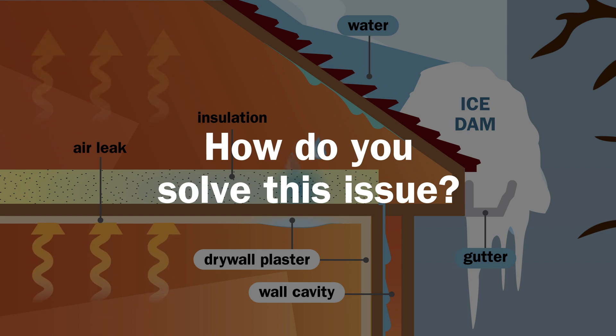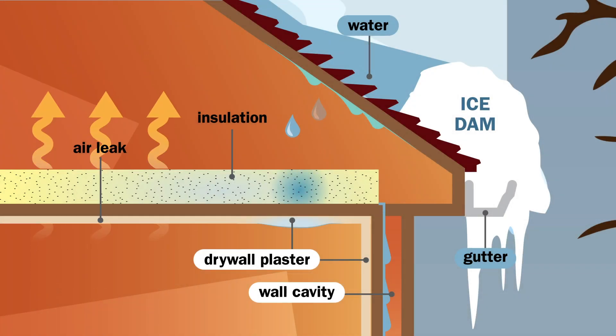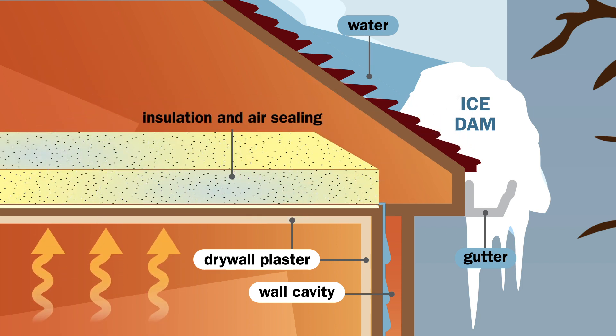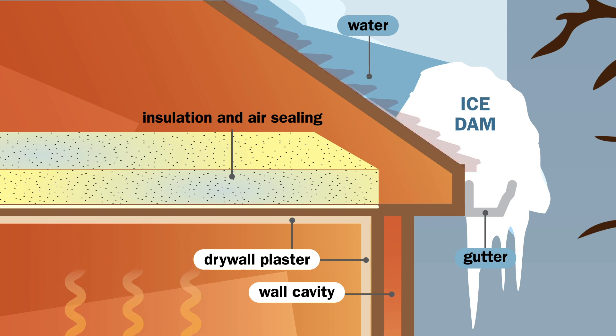How do you solve this issue? While there are quick fixes like roof raking or heat strips, the best long-term solution is attic insulation and sealing ceiling air leaks. This stops heat from escaping and helps prevent ice dams from forming in the first place.